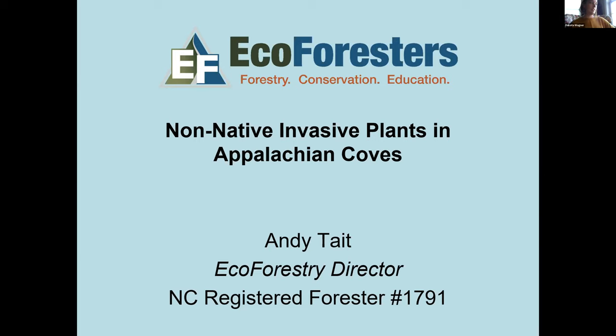Today we have two great presentations by Ecoforesters in North Carolina. The first one is with Andy Tate, who has been the Ecoforestry Director at Ecoforesters since its inception in 2015. He oversees all of Ecoforesters' Southern Appalachian forestry projects, including forest stewardship planning and timber sale administration. He spent six years conducting on-the-ground research on forest restoration at the U.S. Forest Service Southern Research Station and the Bent Creek Experimental Forest in Asheville. Without further ado, I'll hand it off to Andy.